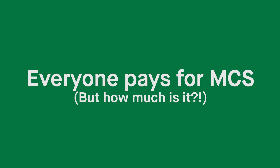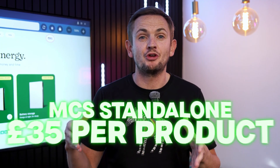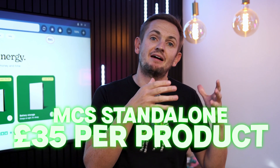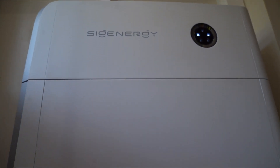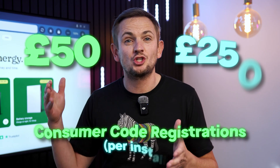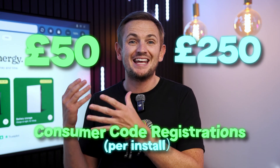Now, if you're going to use an MCS certified installer and you want that certificate at the end, what does it actually cost on top of the job? Well, an MCS standalone cert is about £35 per measure. So if you're having solar panels separate to a battery installed, you would have two certificates; if you do it in one, you'd have one. Where it starts to get expensive is with the consumer code bodies — £35 for an MCS cert doesn't feel too bad, but these consumer codes start from about £50 and can go up to £250 per install.